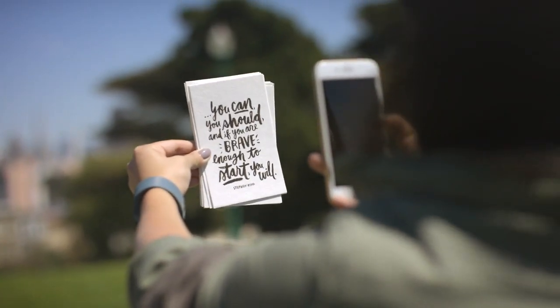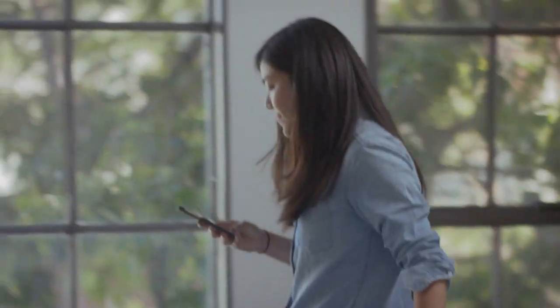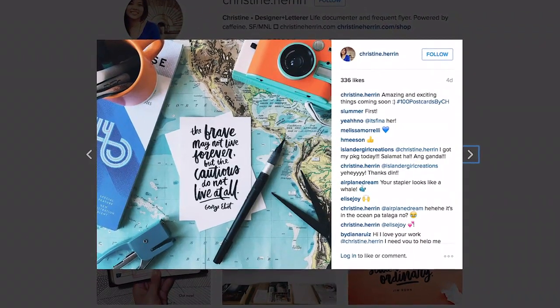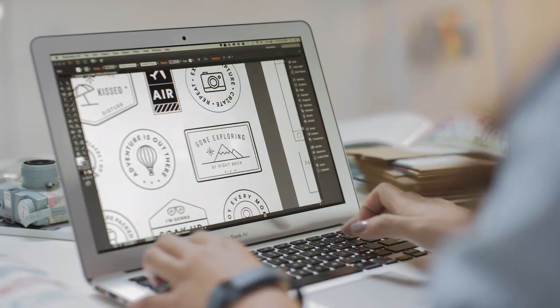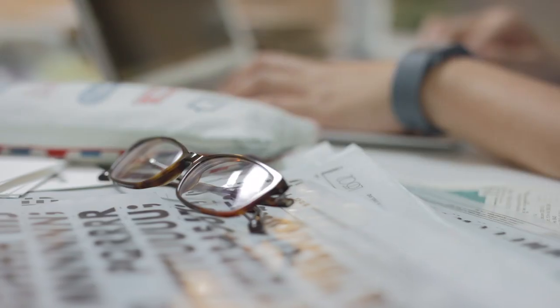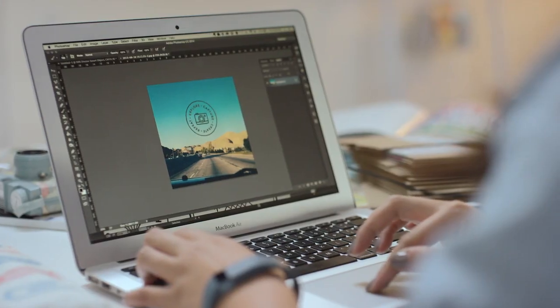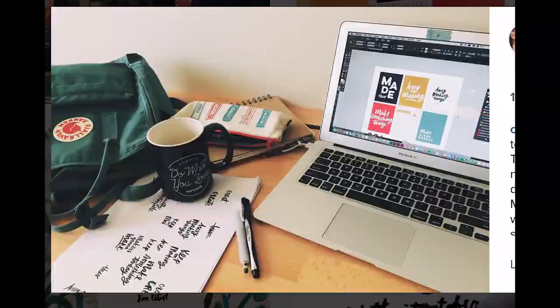Social media definitely plays a big role with my work. It's the easiest way to put work out there and get feedback because it's such a visual platform, and a lot of the people on it are looking for visual inspiration and are also rooting for me, like, hey, make more stuff. And I'm like, okay, I'm going to make more stuff.